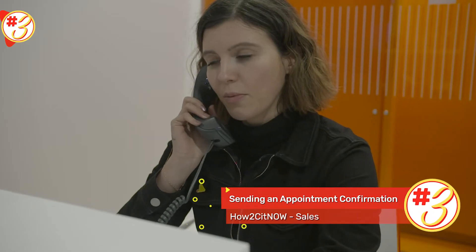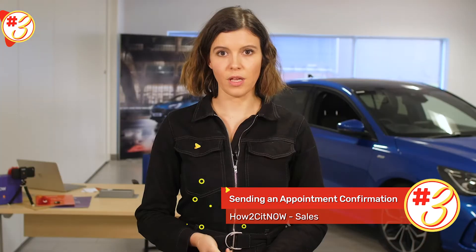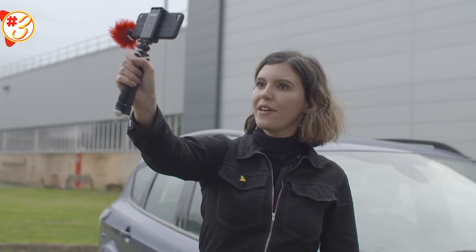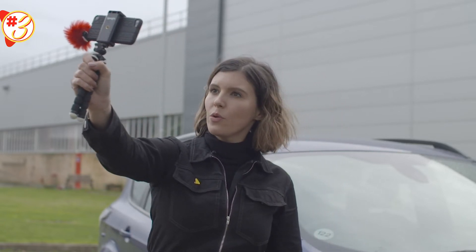Picture the scene — we're trying to ensure a customer turns up for their test drive. You spoke on the phone and they seemed super keen on the vehicle. Fast forward, and the customer doesn't show — we've all been here, right? Two to four days prior to their appointment, send them a video confirming the date, time, and location, asking them to bring their driving licence. For those located in fairly remote and tricky places to get to, it could be the difference between a sale and a missed opportunity. A short video showing the customer where you're located can be a big help.